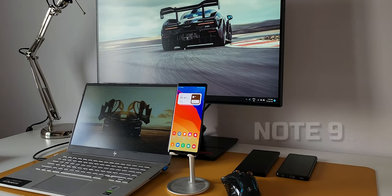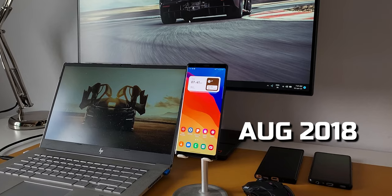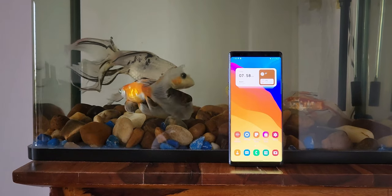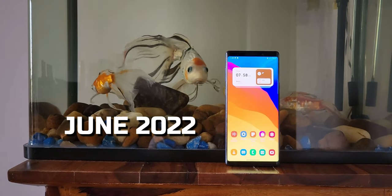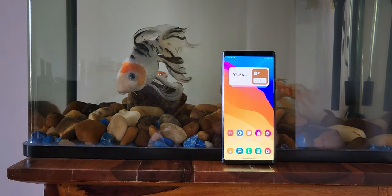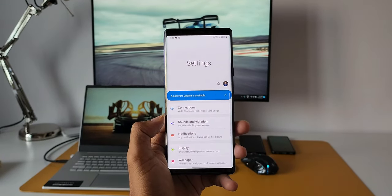The Galaxy Note 9, which was launched in August 2018, has got an all-new update. Here I am making a quick video on this phone in 2022, and I'm sure you wouldn't have expected this. This update is the security patch for May 2022.